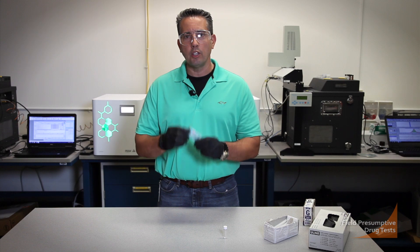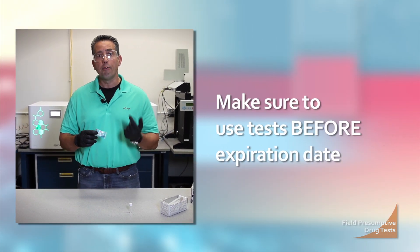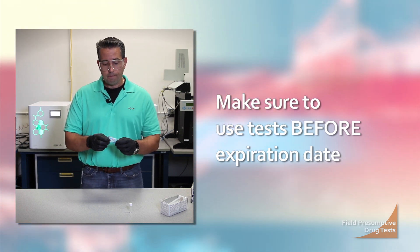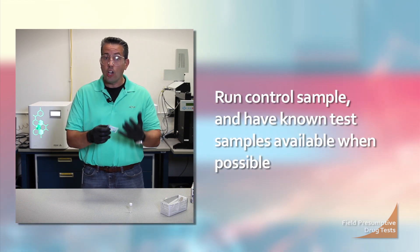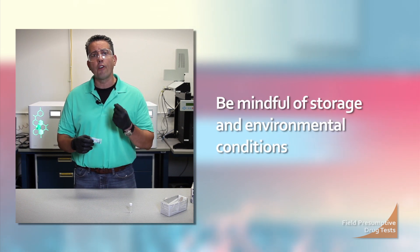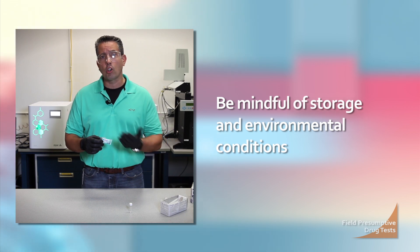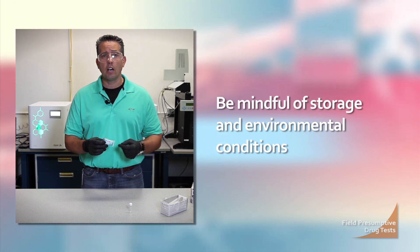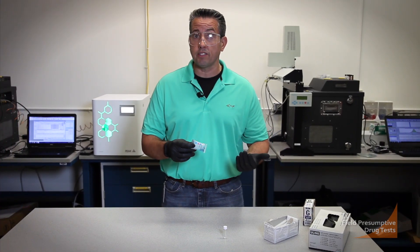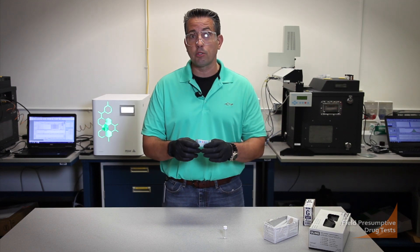One thing to be mindful of when utilizing these kits in the field is they do have an expiration date, so make sure to use them before that date. Check the lot numbers. It would also be a good idea to run a control using known samples to ensure these are working correctly. Another factor is environmental conditions — if kits are stored in a patrol car where there is extreme heat or cold, it can affect the reagents' sensitivity. You may not be able to detect things that are present, or you might get false positives due to expiration or environmental conditions the reagents were exposed to.